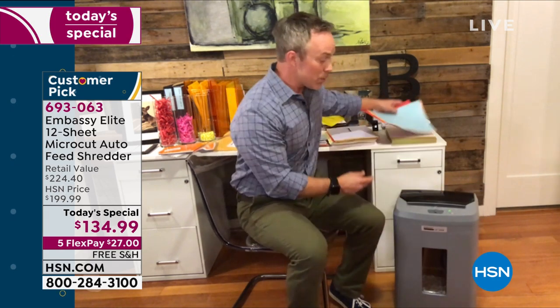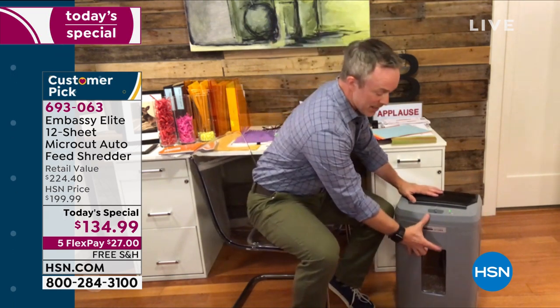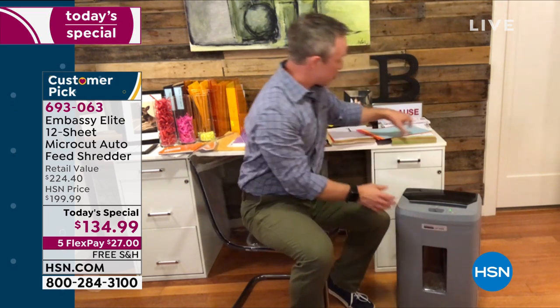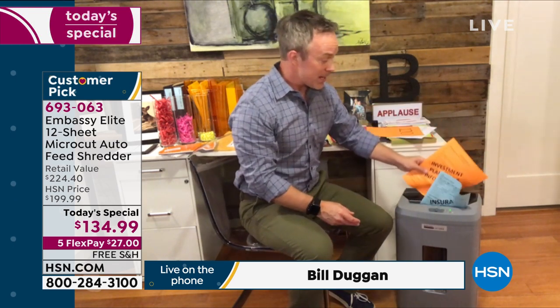We're also walking away with the largest receptacle we've ever offered — a six-gallon bin. In my home office, which is a little small, I find it dual purpose: I leave the drawer open and it's my waste bin, but when I need to shred I shut that drawer. This has the auto feed tray right up at the top, which is something we've just started being able to offer.